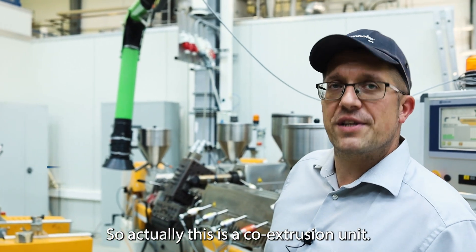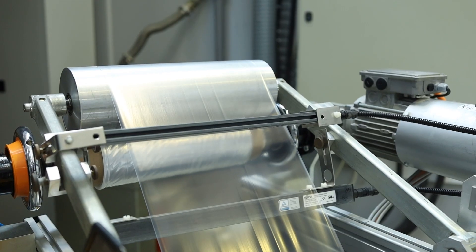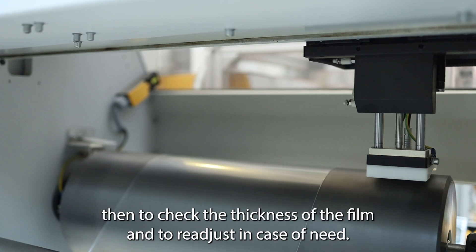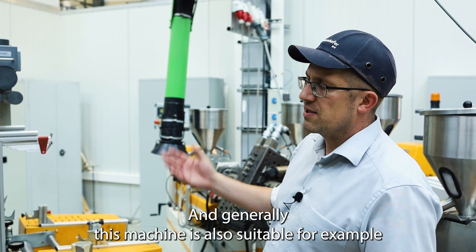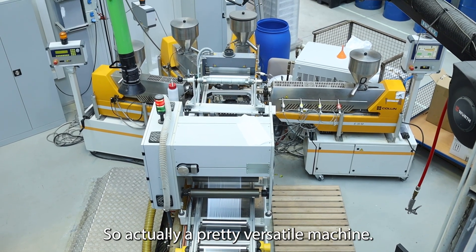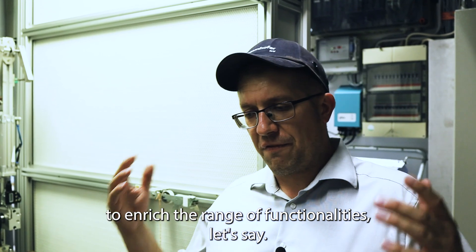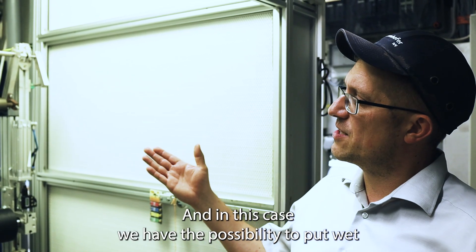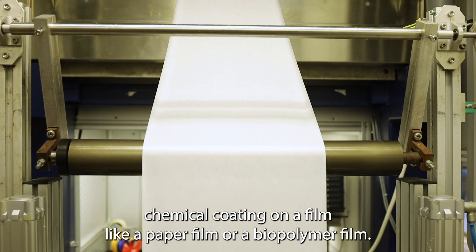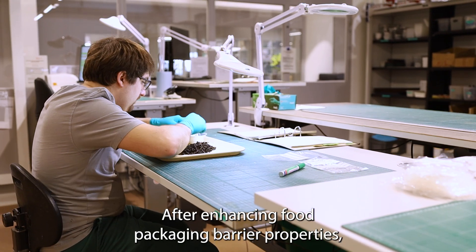This is a co-extrusion unit, and at this unit we were processing some of the PRESERVE materials. This setup is suitable for the co-extrusion of seven layers. You have the possibility to check the thickness of the film and to readjust as needed. This machine is also suitable for co-extrusion coating or extrusion coating of paper — a pretty versatile machine. Some materials need further converting to enrich the range of functionalities, and in this case we have the possibility to put a wet chemical coating on a film, like a paper film or a biopolymer film, to further increase the properties of that film.